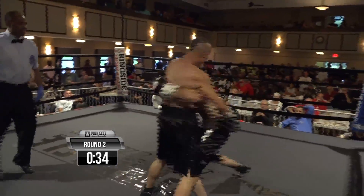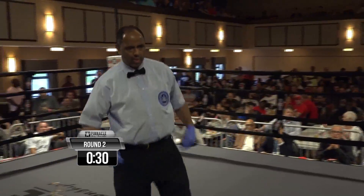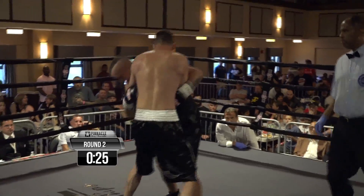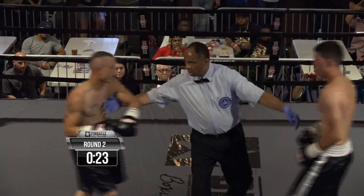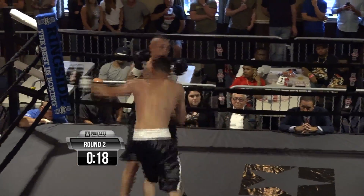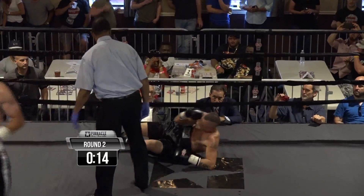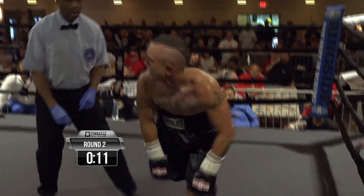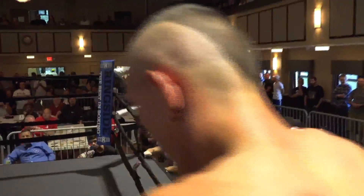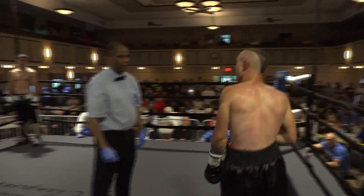Now the crowd is chanting 'Daly,' because once you get a guy down, the crowd wants to see you finish him. The situation we're in now is the closest thing we've got to the old-day gladiators in Rome — once you had a guy finished, they wanted you to finish him. Thumbs down. He hits him with another shot, takes him down. He certainly smelled blood and went in for it. That right hand is working for Daly.